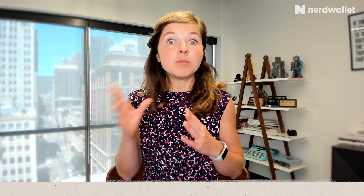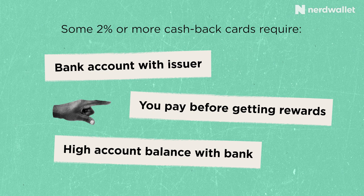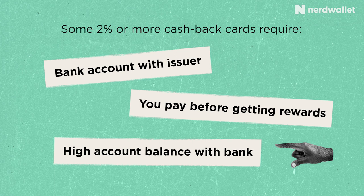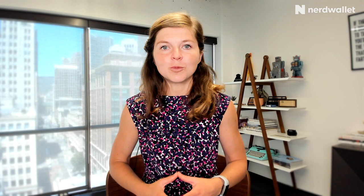You might even be able to do better — there are plenty of cards that offer 2% back or more. However, these cards do have caveats that make them less realistic to hold than they might seem. There might be a requirement to have a bank account open with the issuer, or some cards only issue the full 2% back when you pay off your debt, or require a high account balance. As long as you're earning 1.5% back on all your purchases, you are doing great.